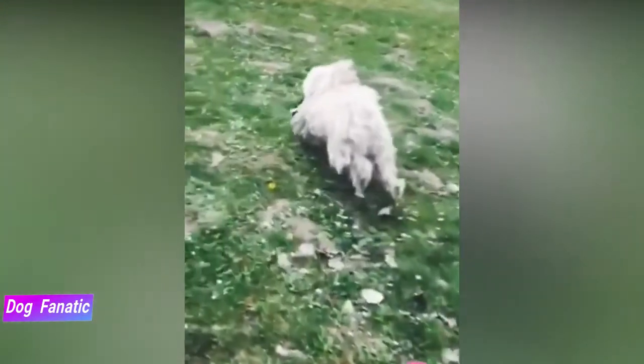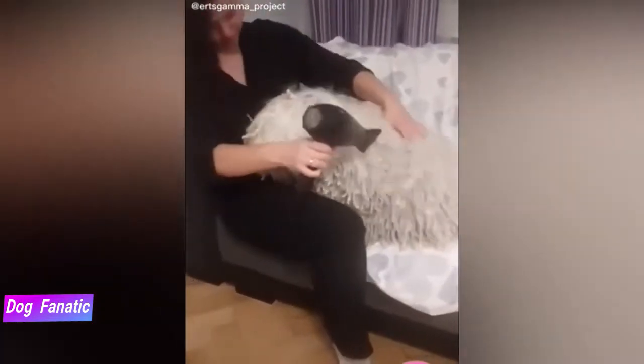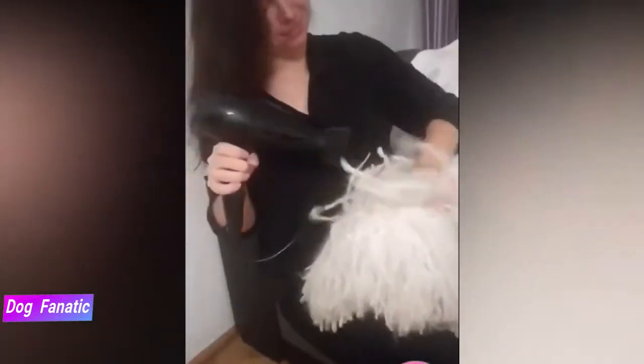The Puli gets along well with other dogs and pets as long as he's taught to do so from a young age. Early, positive introductions to other animals make it easy for the adult Puli to accept other pets in his home.